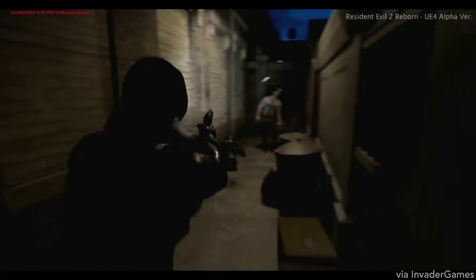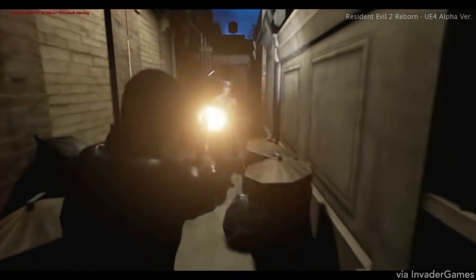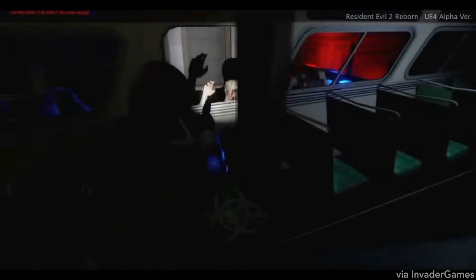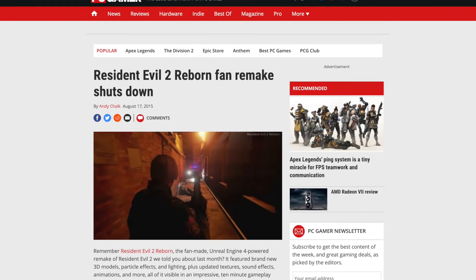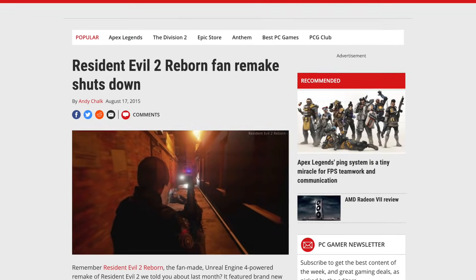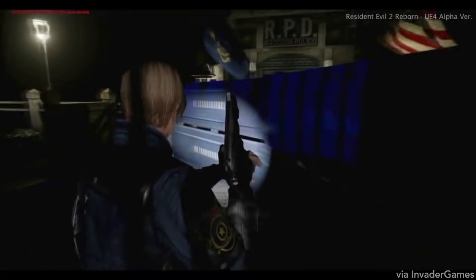Resident Evil 2 Reborn was built in Unreal Engine 4, and the team was also adding new lighting effects, reworking how the game played, and rewrote some of the script — and honestly, it looked pretty cool. At first glance it kind of looks like an early beta version of the Resident Evil 2 remake that we just got, but unfortunately Capcom did end up pulling the plug on this, which is something that usually happens with projects like these. But the little bit of work we got to see from Invader Games did look pretty promising.